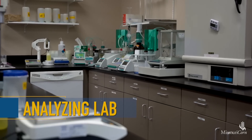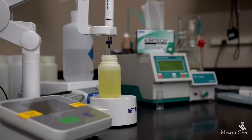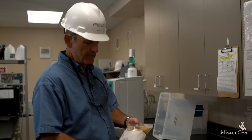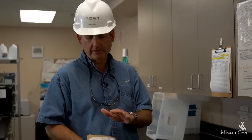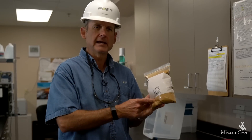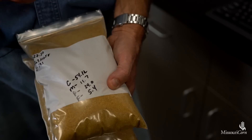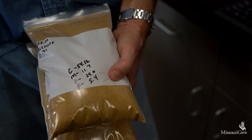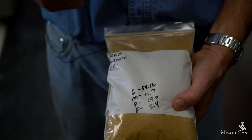This is our lab where we test all our outgoing products — that covers everything we sell. We'll focus on the distiller grain side, the feed side. We keep a sample of every outbound truck, so we keep a bag in case there are any concerns with product quality, difficulty unloading, or not meeting specifications. We retain these for third-party testing. The specs we care about are color, moisture content, protein, and fat, and we have a record of all of those for every load we ship out.